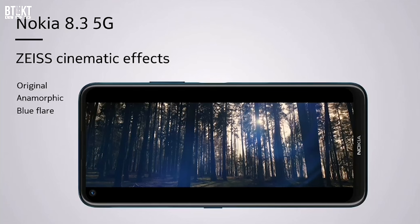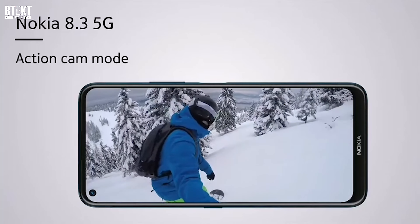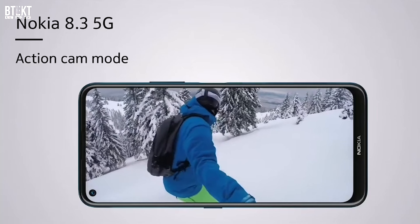There's also an action cam mode. This is a 60 frames per second mode that uses the ultra-wide angle lens to capture the scene, where it can then crop in heavily and correct for any kind of handshake.